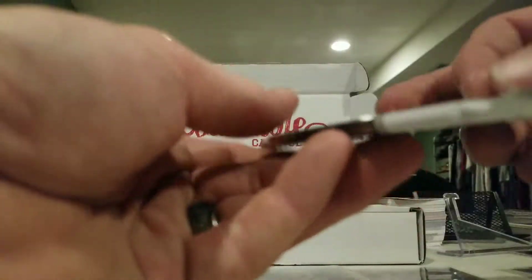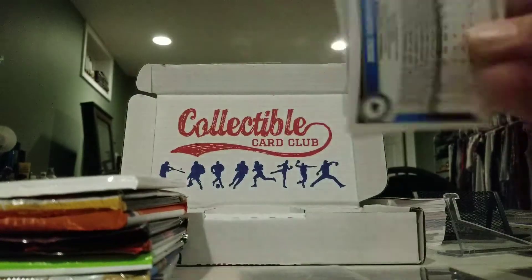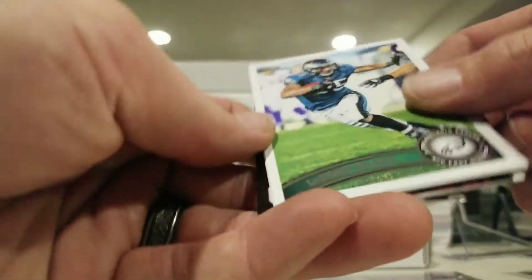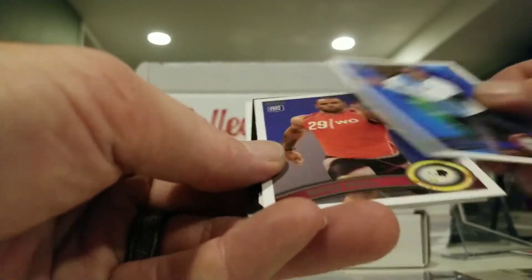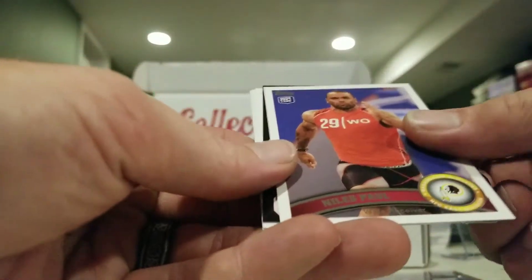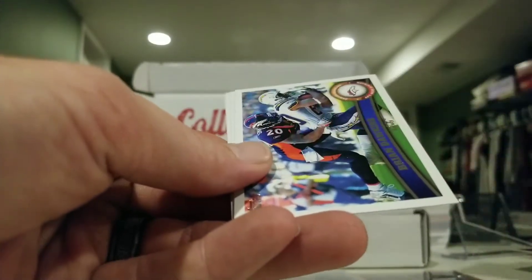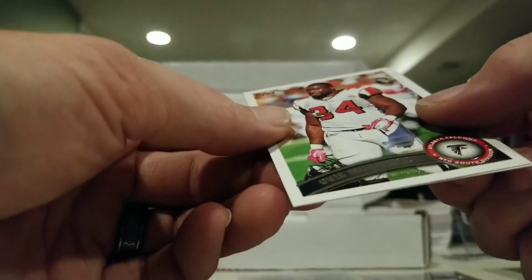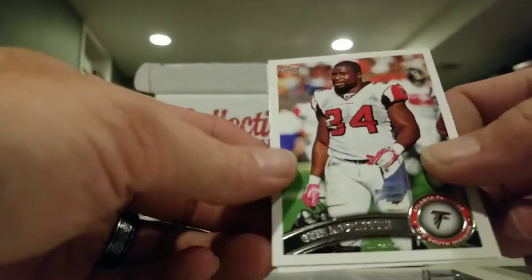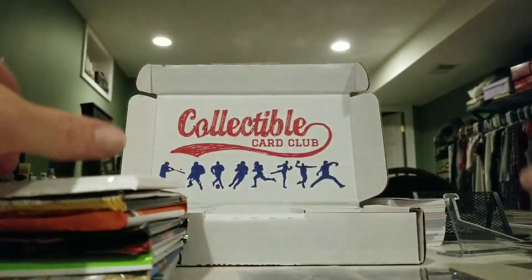2010 Topps pack: Shady McCoy, Jimmy Graham, Akim Acres, Niles Paul. We have a mini of Kyle Rudolph, Tony Gonzalez Game Day, Brian Dawkins, Emmanuel Sanders, and Mike Goodson.